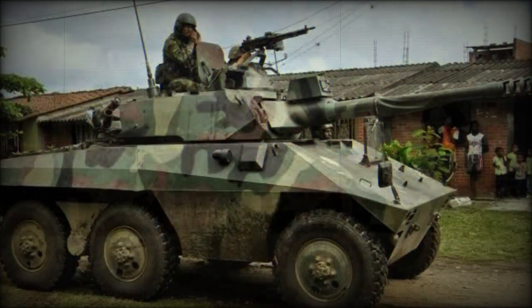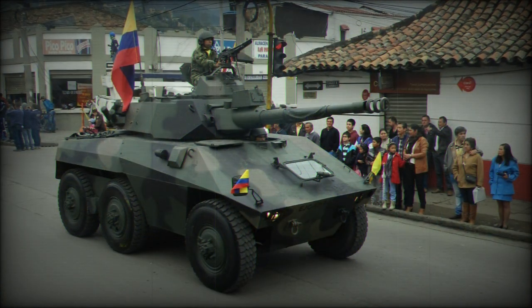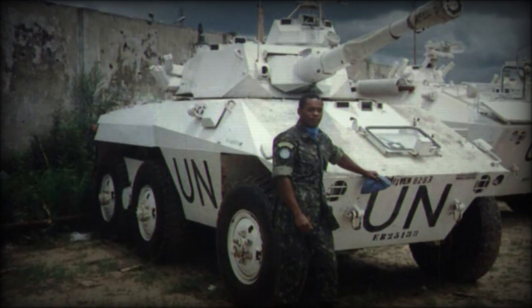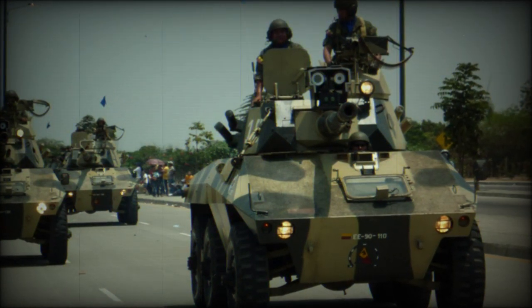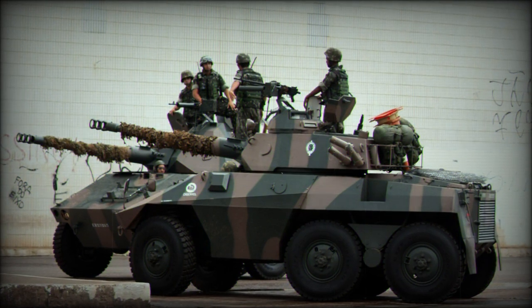Standard armament ultimately became a 90mm main gun fitted to the turret's frontal face. To this was added a coaxial 7.62mm machine gun for anti-infantry service. The main gun was mated to a fire control system (FCS) for gunnery assistance, and a laser rangefinder improved accuracy and reaction times. Later models introduced an external turret roof mounting for an additional 7.62mm medium machine gun (MMG) or a 12.7mm heavy machine gun (HMG) for local defense, which could also be fired from within the confines of the vehicle.